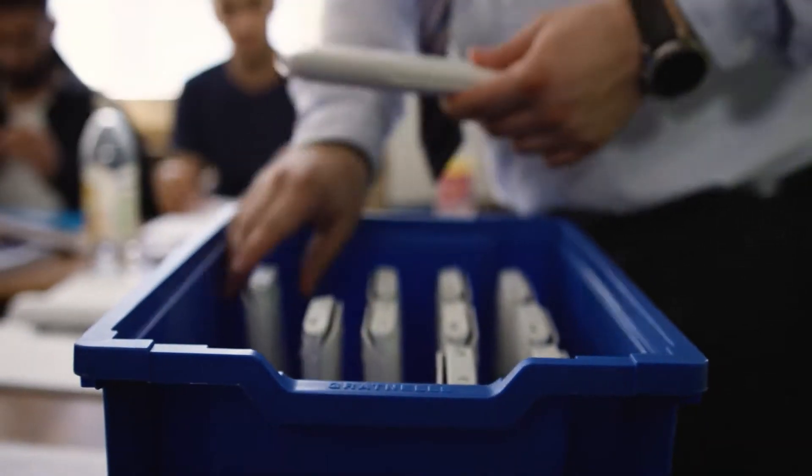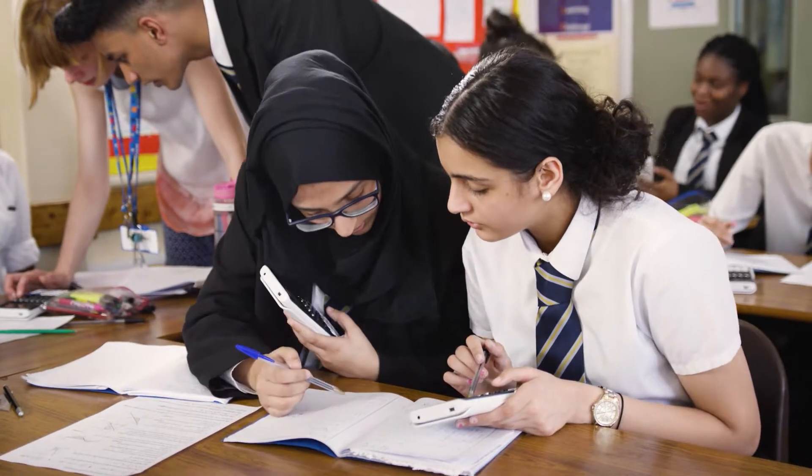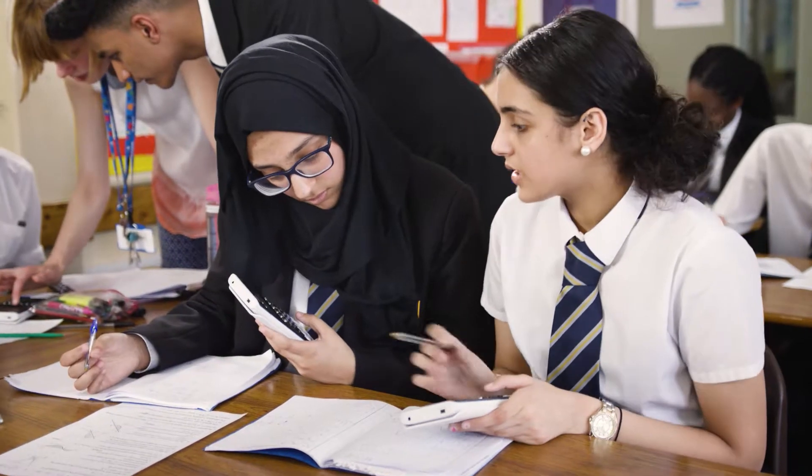The word spread out in the school that the maths department is using new gadgets, and a lot of the students were excited and wanted their own. What I enjoy most about maths is it challenges me, and using the graphical calculator allows me to overcome those challenges and find alternative routes on solving a question.